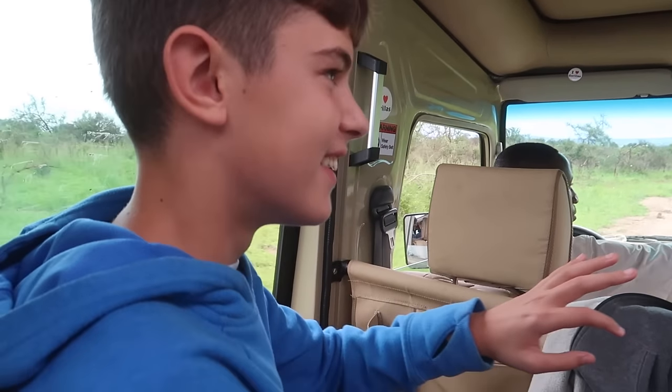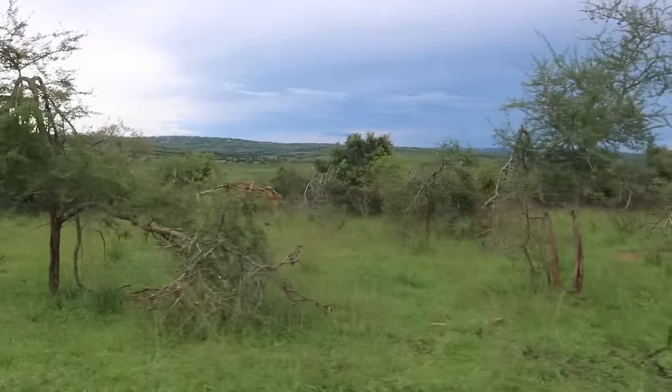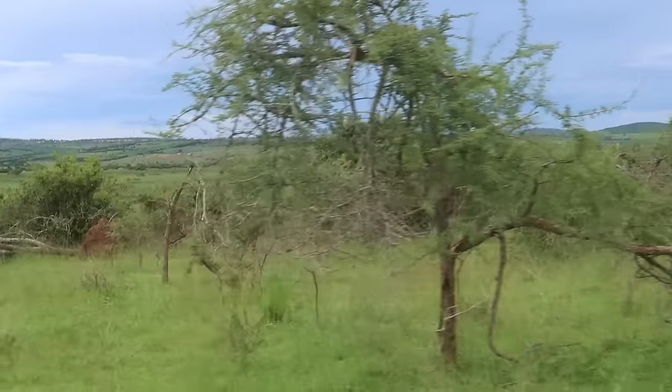So glad to have an experienced guide with us — that was crazy. I love seeing them and they just knock trees over as they walk by, because they're big. Coming up right now on some rhinos, right after seeing the elephants — right through those trees. I see it!